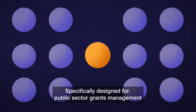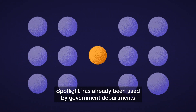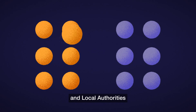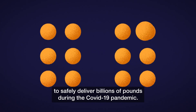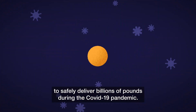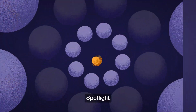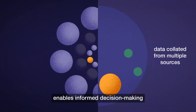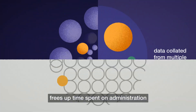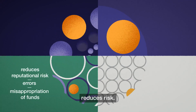Specifically designed for public sector grants management, Spotlight has already been used by government departments and local authorities to safely deliver billions of pounds during the COVID-19 pandemic. As well as dramatically speeding up grant allocation, Spotlight enables informed decision-making, frees up time spent on administration and reduces risk.